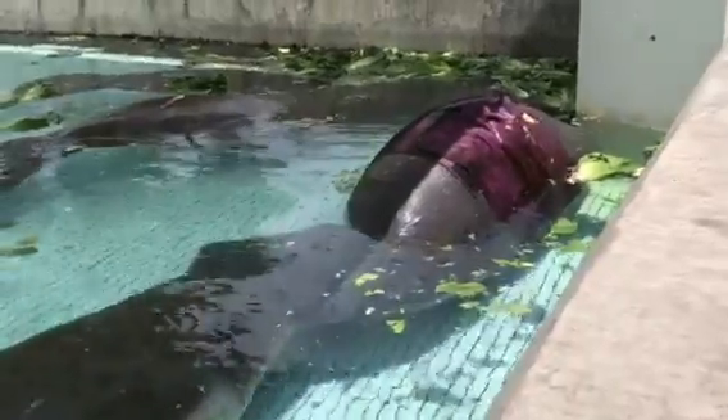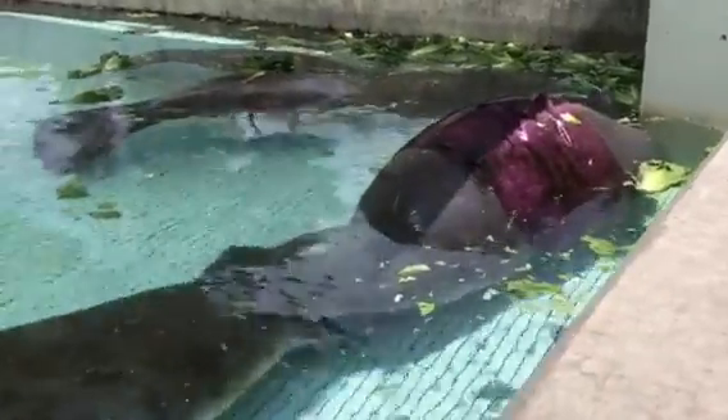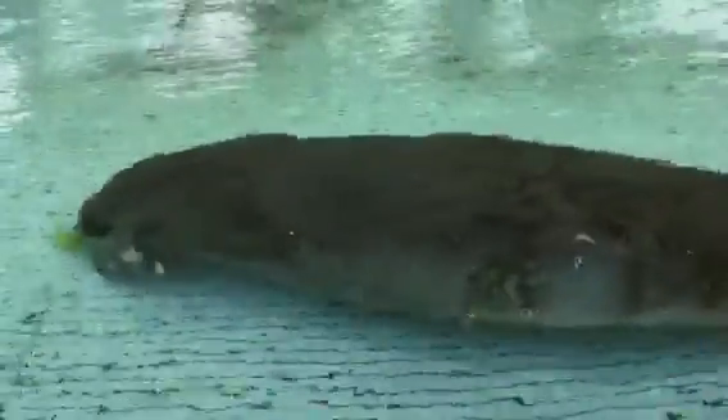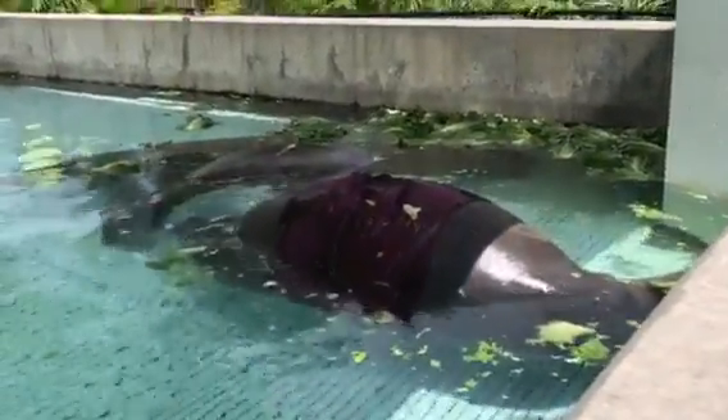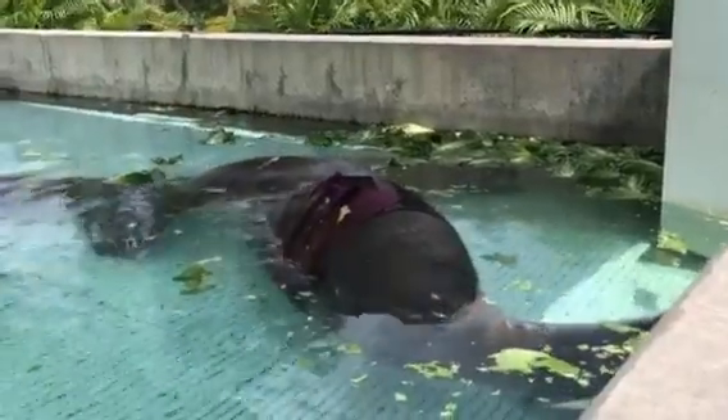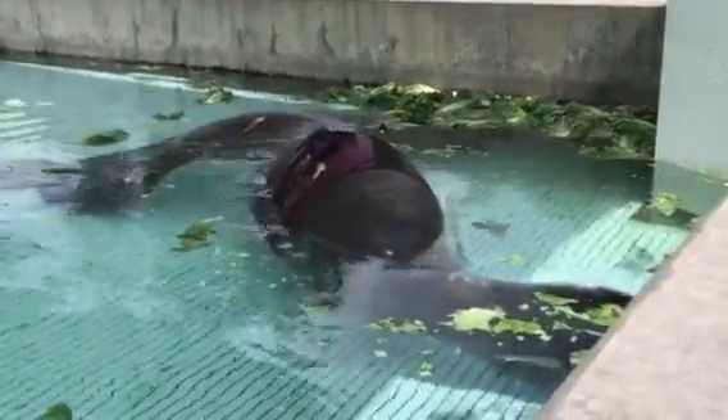This is the place where they get animals from the ocean and try to make them better. See, look — you see how she stays on her side? She's not swimming the right way. She's trying to make her better here.